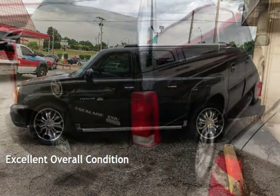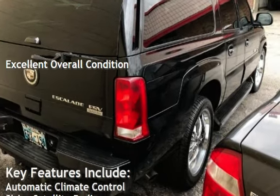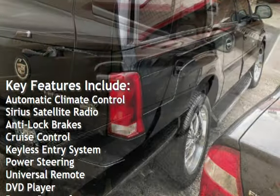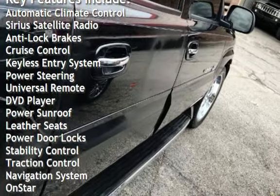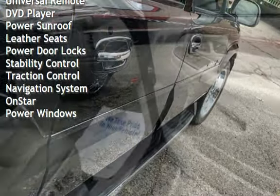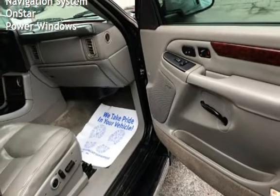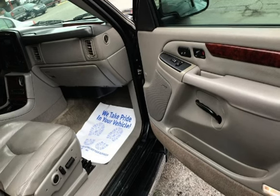This vehicle is in excellent overall condition. Key features include automatic climate control, Sirius satellite radio, anti-lock brakes, cruise control, keyless entry, power steering, universal remote, DVD player, power sunroof, leather seats, power door locks, stability control, traction control, navigation system, OnStar, and power windows.